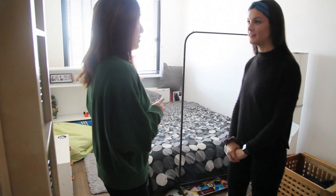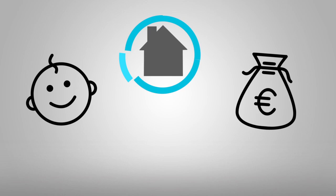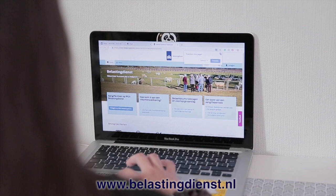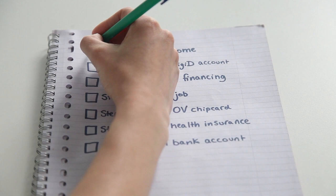Once you rent a home, sometimes it's possible to get rent allowance from the government. In Dutch, it's called huurtoeslag. The amount you get depends on personal factors such as age, rent, and how much you earn. Log on to www.belastingdienst.nl and apply right away. Unfortunately, the website is only in Dutch, but YIP is there to help you out.